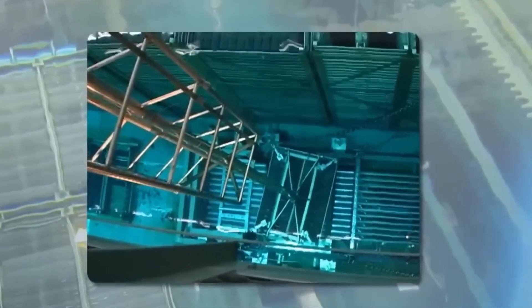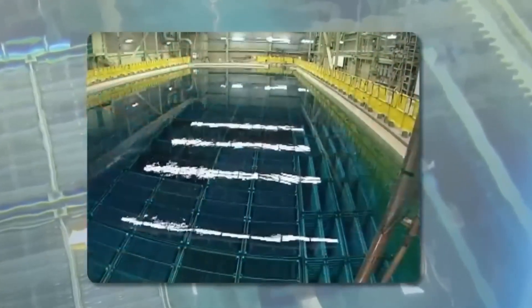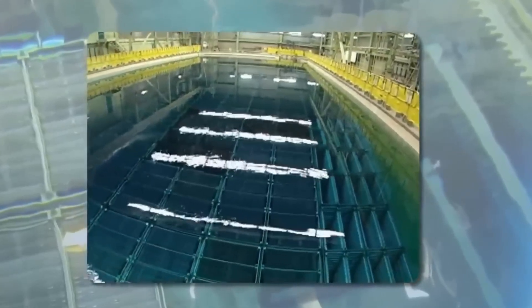There, the spent rods must remain fully submerged for at least 10 years, until their temperature and radiation drop to safe levels. At the bottom of these storage pools, which can be more than 8 meters deep, rest more than 500,000 unit fuel rods.